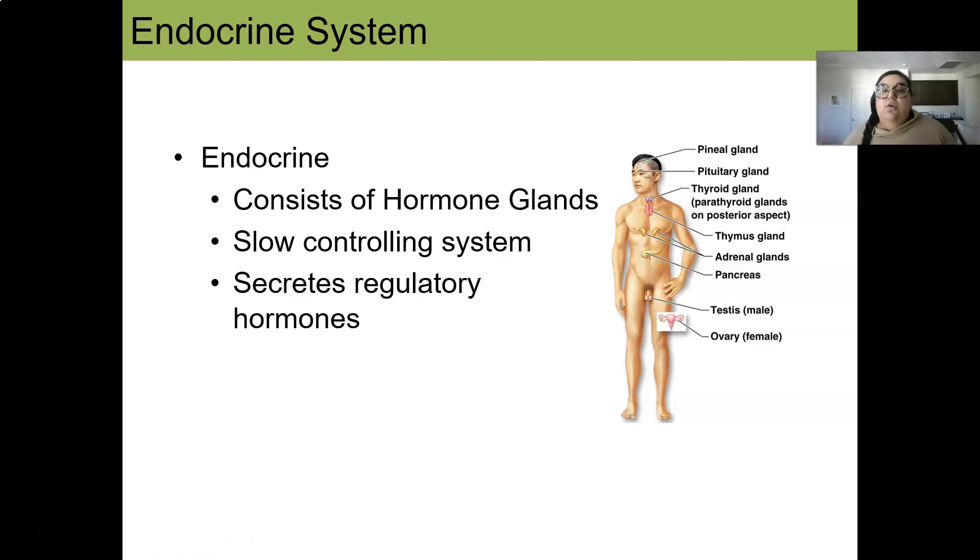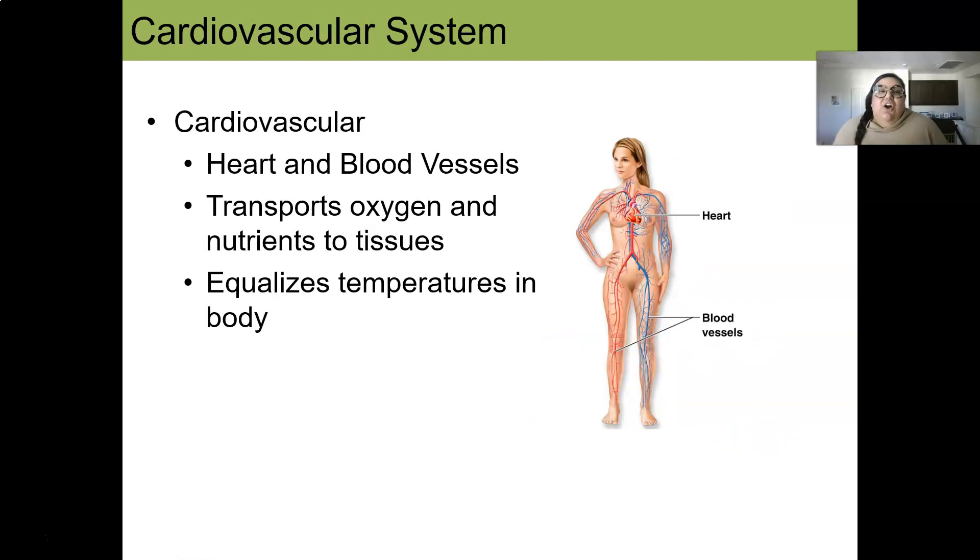The endocrine system, conversely, is a slow-acting control system. It consists of hormone glands — a whole list including the pituitary, thyroid, thymus, adrenal, pancreas, testes, and ovaries. It secretes regulatory hormones to help control our bodies in a very slow-acting way.